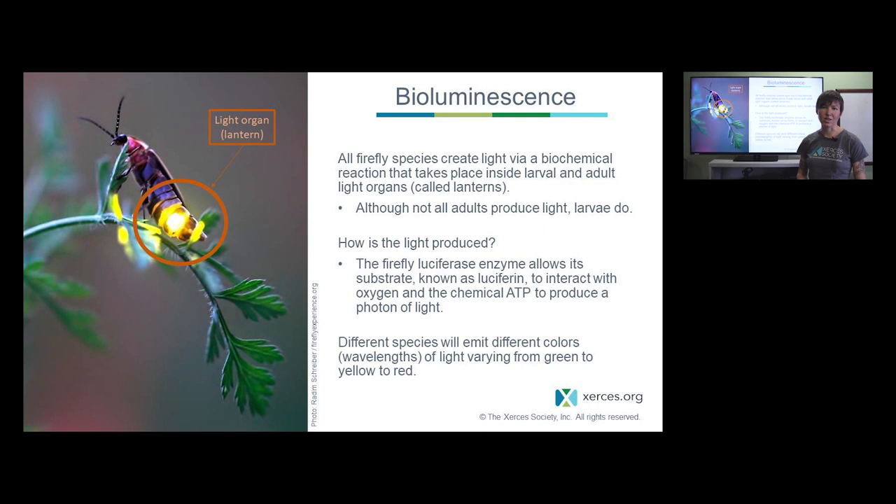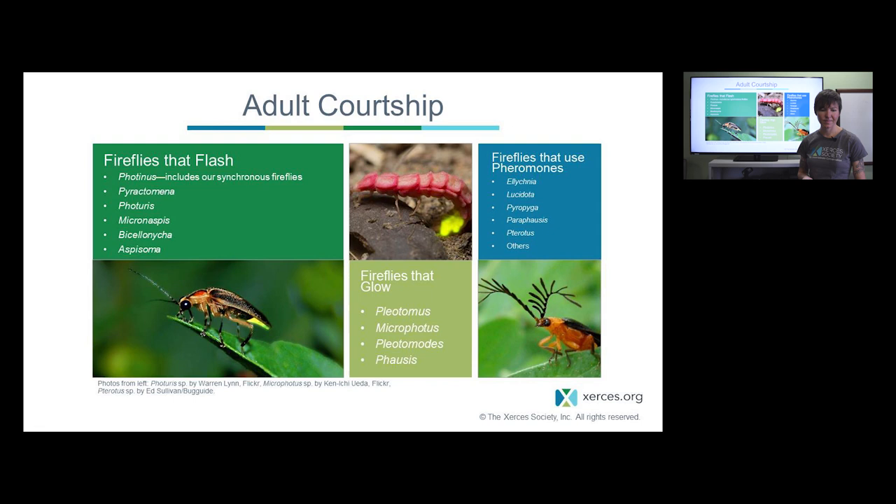Glowworms tend to glow rather than flash and are not as often seen as flashing species. The light is produced through a biochemical reaction, and interestingly different firefly species emit different colors or wavelengths of light. Species active at dusk may use non-green colors like yellow or amber to be seen against green vegetation, whereas species active in full dark might use green light.